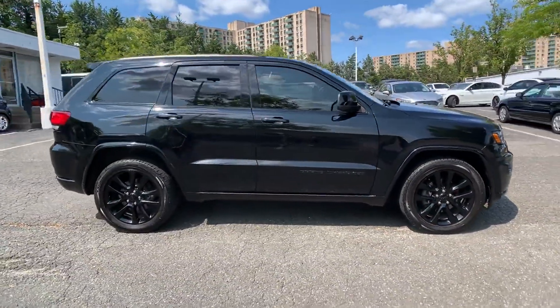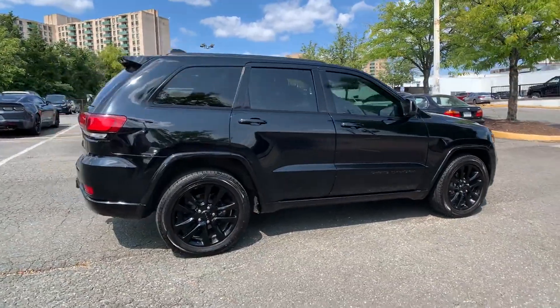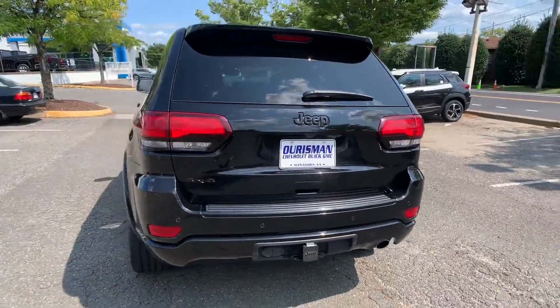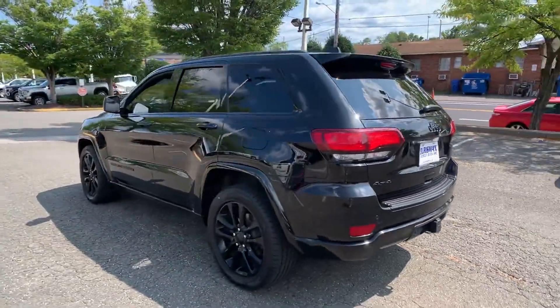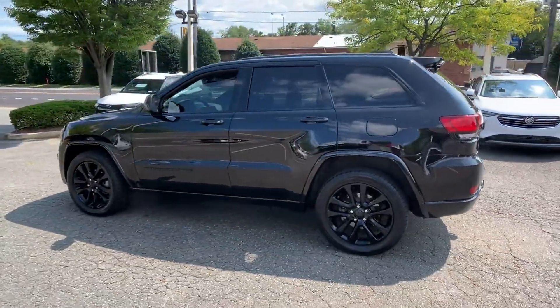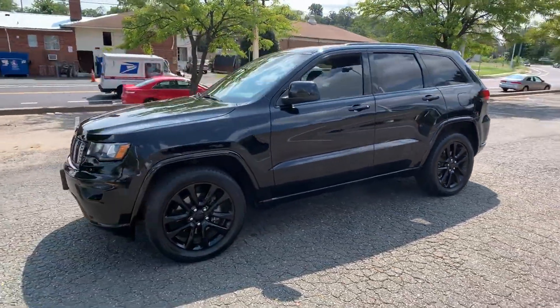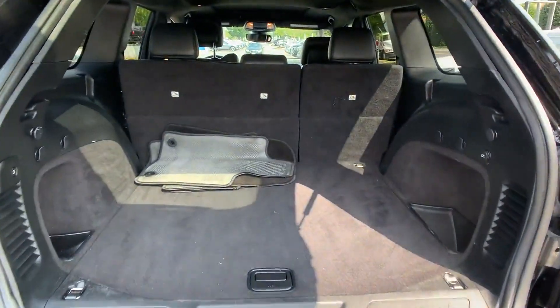You'll absolutely love all of the included premium features such as satellite radio, multi-zone air conditioning, four-wheel drive, parking aid sensor, heated side view mirrors, wood grain trim, backup camera, tinted windows, pass-through rear seat, and Bluetooth.